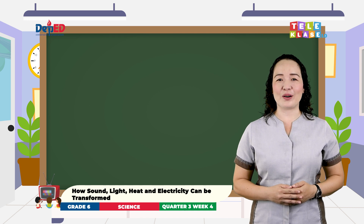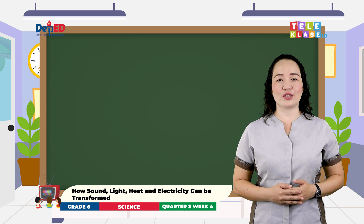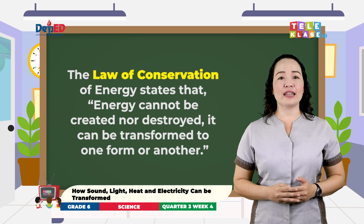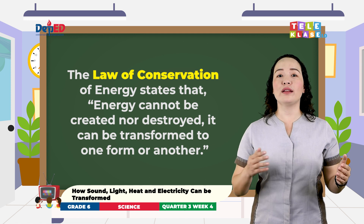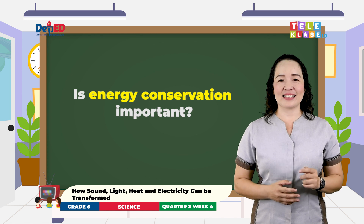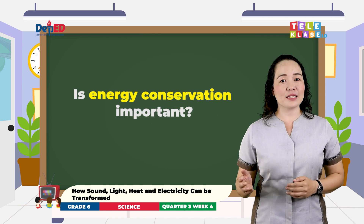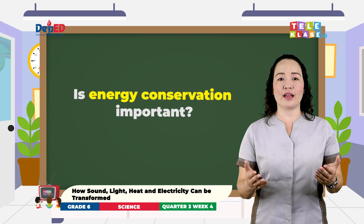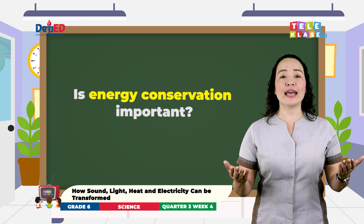I know you are very familiar now with energy transformation. Now, let's talk about the law of conservation of energy. The law of conservation of energy states that energy cannot be created nor destroyed. It can be transformed to one form or another. Is energy conservation important? Yes! It is important to conserve energy because it is good for our environment. It saves us money. It combats climate change. And it enhances our quality of life. At home, at school, or anywhere we are, we can conserve energy.